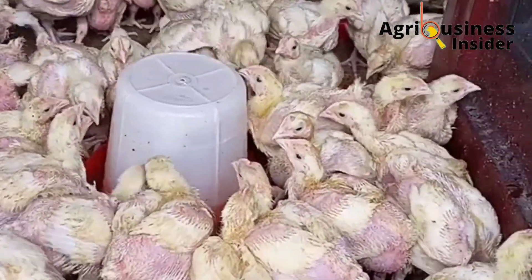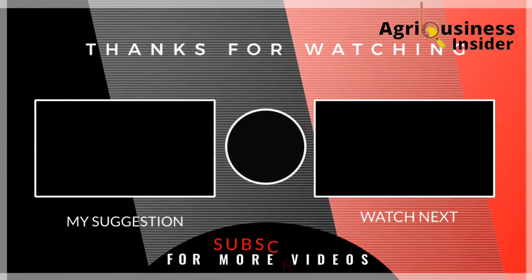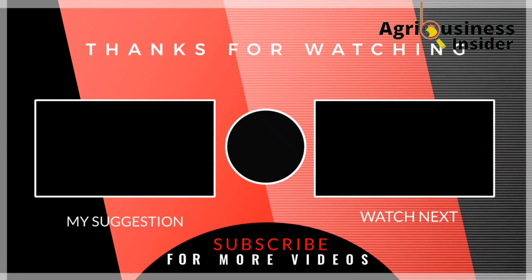As you make these antibiotics for your chickens to prevent or treat diseases, I also recommend that you watch the video on your screen right now so you can learn the natural treatment to save a dying chick.